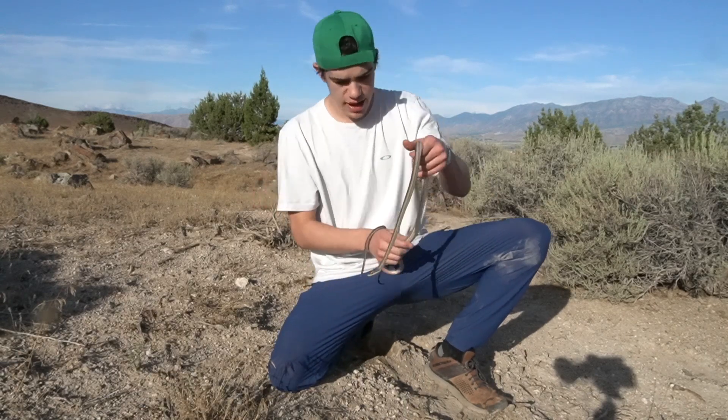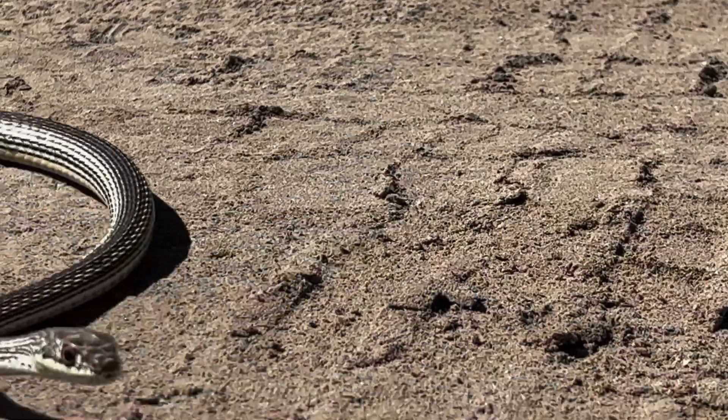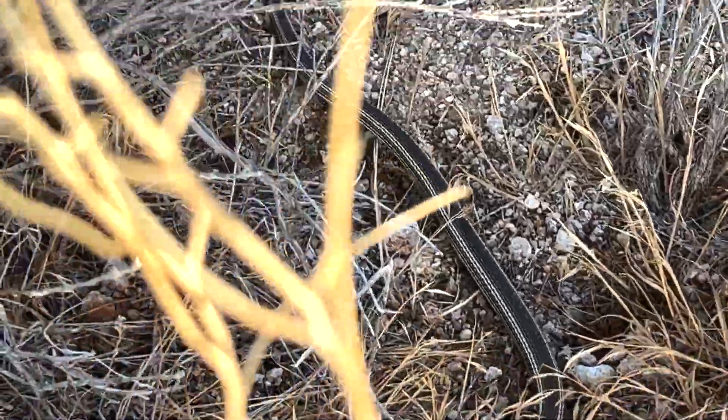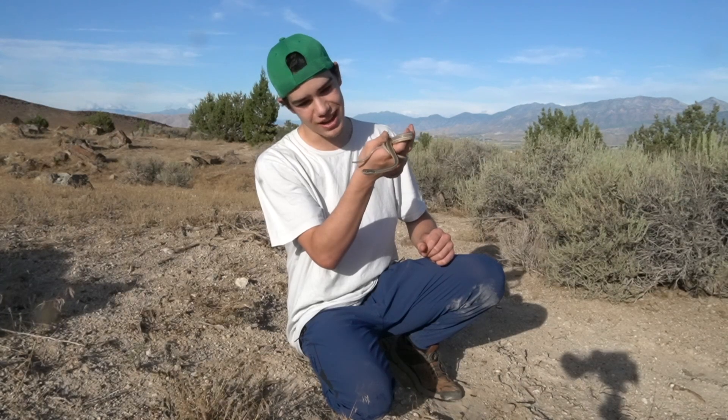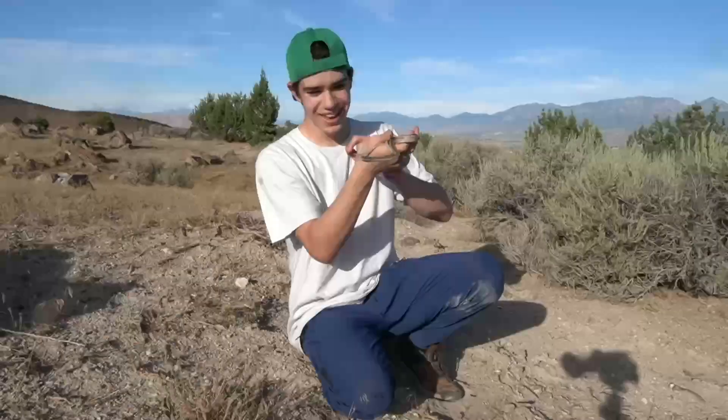This snake is long and slender for a reason — it allows them to be fast, to dart through little areas. They're extremely agile, extremely versatile, very fast snakes. You can see when I turn him, he keeps his head pointing in a certain direction — isn't that cool?